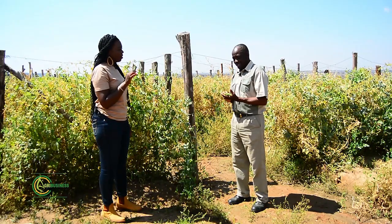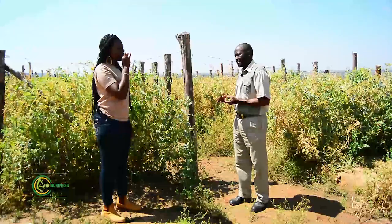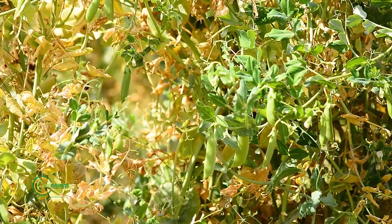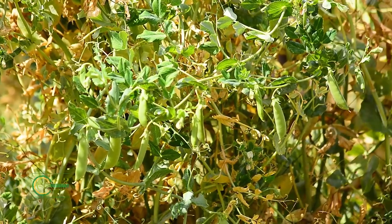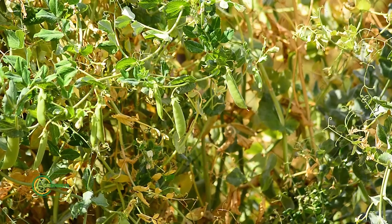On the snap peas, we have got the sugar snap peas, and then we also have the mangetout peas that we produce here. On the sugar snaps, we specifically deal with super sugar snap peas. And on the mangetout, we have got three varieties: the sweet horizon being the main dominant one, and then we also do snowstorm and sugarless peas.